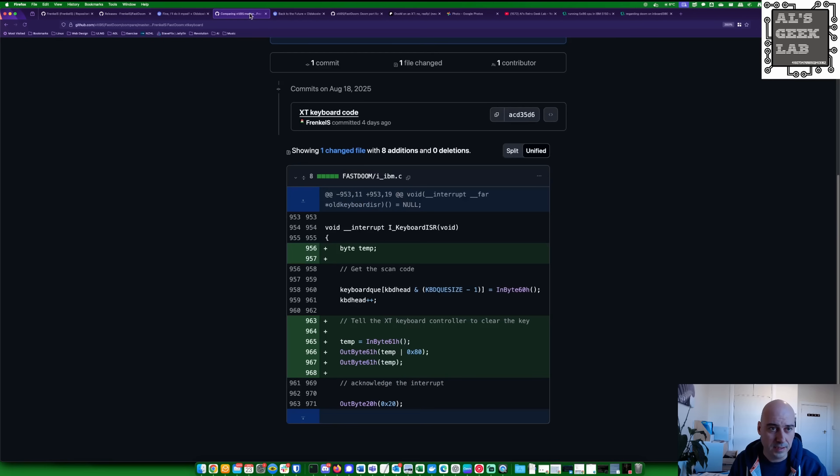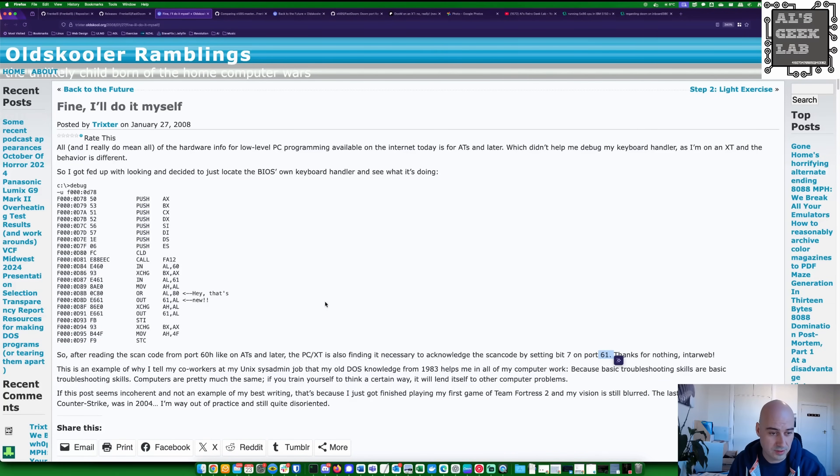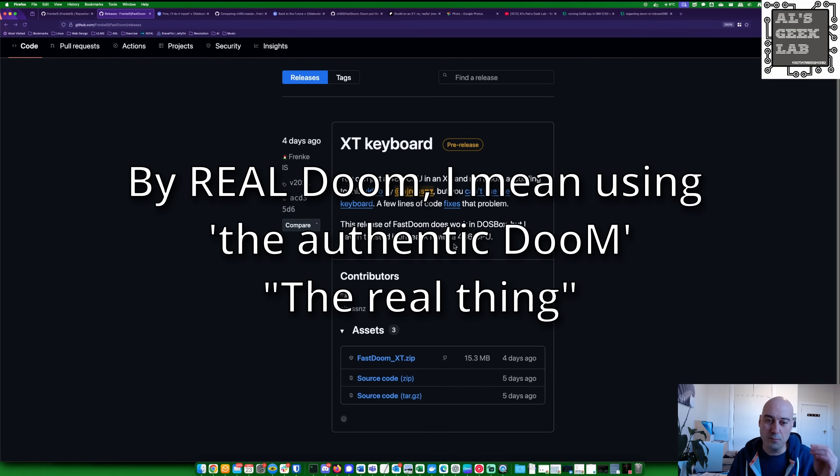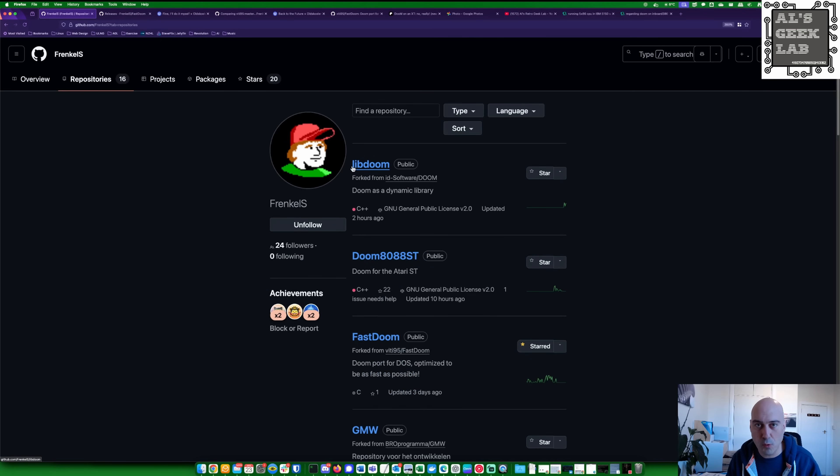A few lines of code fixes that problem because he knew about Trickster's findings - basically the scan codes being different for an XT versus an AT. He patched up the code and it is literally four lines of code. He defines the variable and then looks at 61H. He said he had got it working in DOSBox, which is not true hardware, so it's not a full test. We're going to use as much of real Doom as we can, using Fast Doom. Fast Doom, if you've never heard of it, is basically a port of pretty much vanilla Doom - it's the real thing, proper Doom, with some modifications to run optimally.